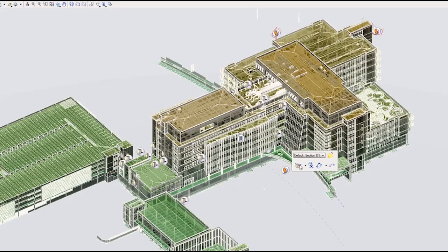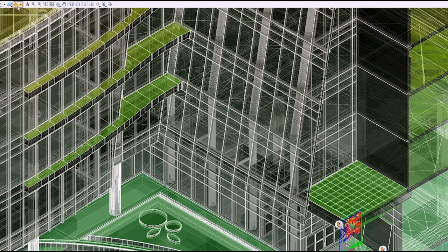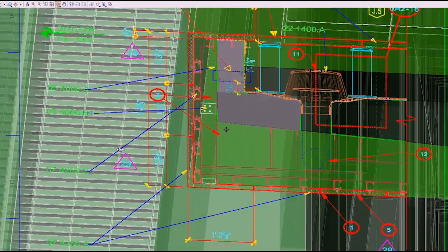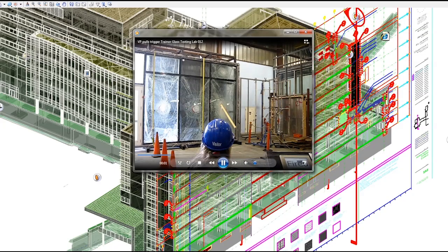Bentley's advanced information modeling solutions support the delivery of projects of any size, complexity, or form. Hypermodeling presents project information such as drawings, specs, materials sheets, images, videos, and more in context directly within the 3D model.